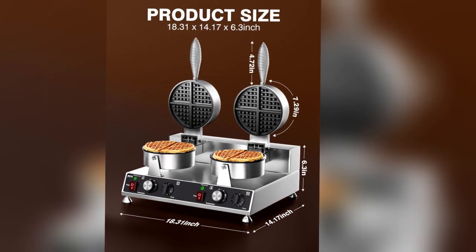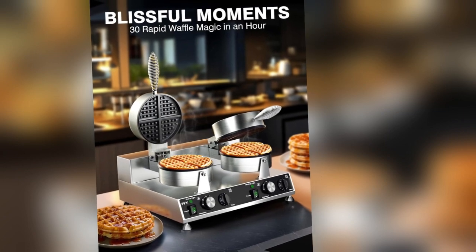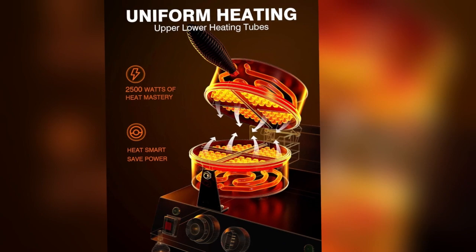The main selling point of this waffle maker is its lightning-fast heating ability. Thanks to its 1500W power, it ensures you can serve up delicious waffles in no time, keeping your customers satisfied and your queues moving.